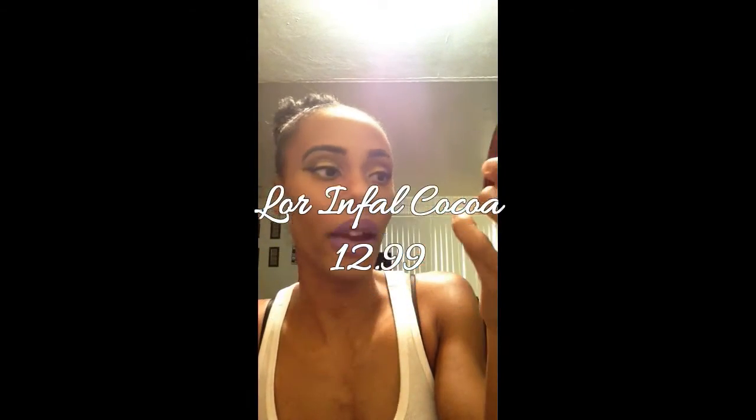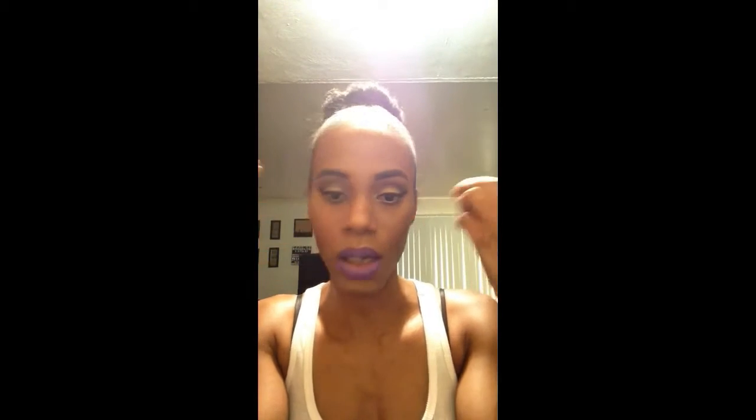I got this L'Oreal Infallible Pro Matte 16 Hour Wear Matte Finish Powder. I basically use this for a bronzy contoured look — as you can see, I did use it today. The only thing is it's a little bit red for my skin tone. I have golden, yellow skin, so it's just a little bit more red. If you guys know of any drugstore or high-end bronzer that's good for my shade — NC45 from MAC — let me know. But I use this for now as a bronzer and contour for my nose.